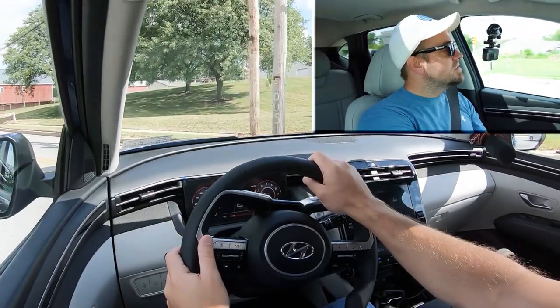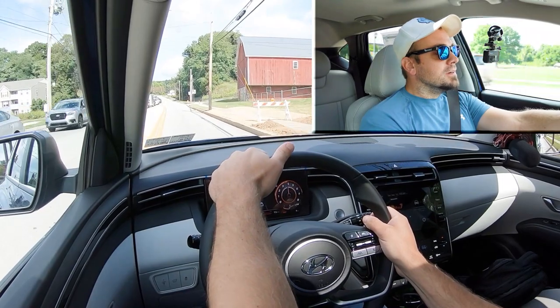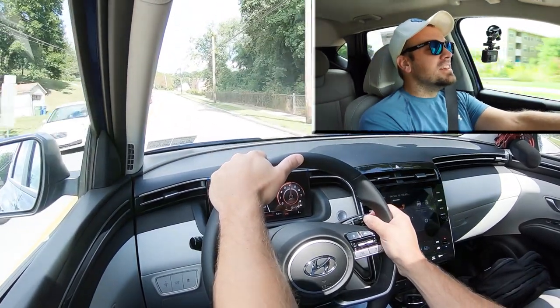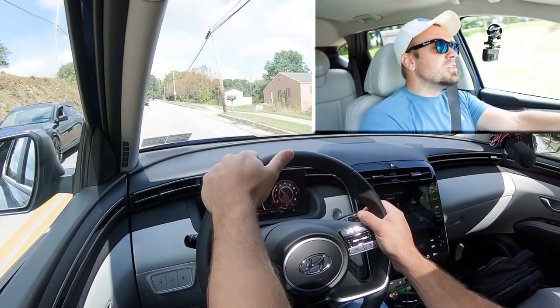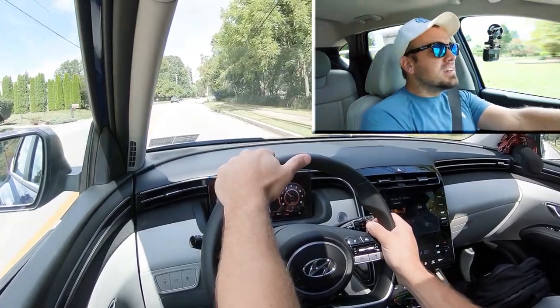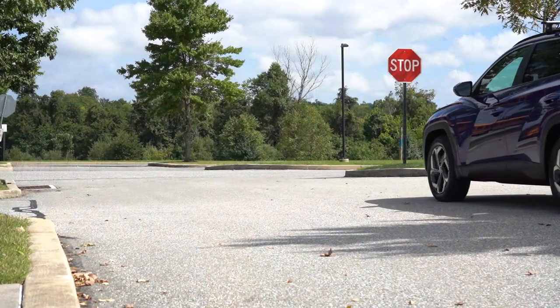A smidge of a rolling start — let's do it. Just got done driving the G70, so it's nothing compared to that, obviously. Zero to 60 in 7.1 seconds — it actually felt a little bit slower than that. Not the quickest thing in the world, but you shouldn't have any issues merging onto the highway.